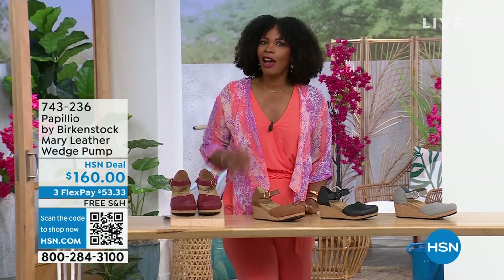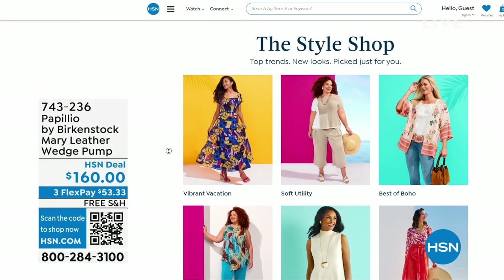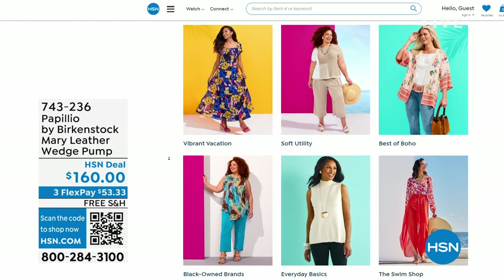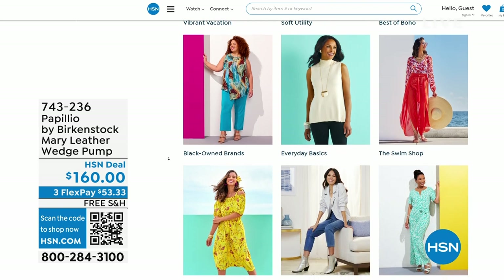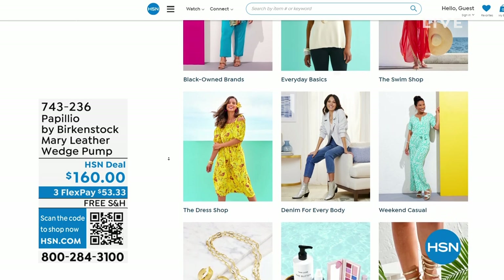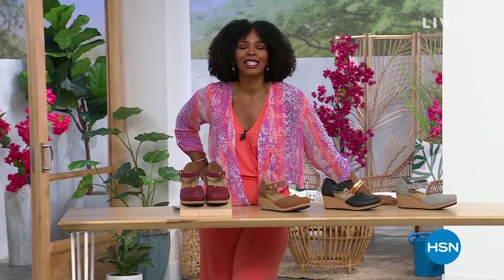A lot of you are shopping with us on hsn.com — that's where I shop too. While you're there, check out the Style Shop. Maybe you're looking for some vacation wear, some basics, or great accessories for the summer — we've got them all curated in those easy-to-shop stores right there on hsn.com. You'll also find my outfit there as our today's special and the topper. Stay with us — we've got so much more Birkenstock.